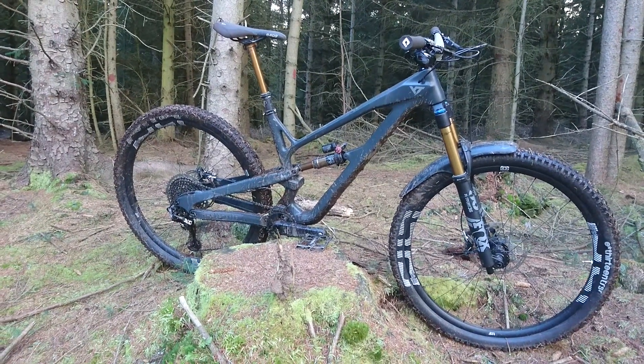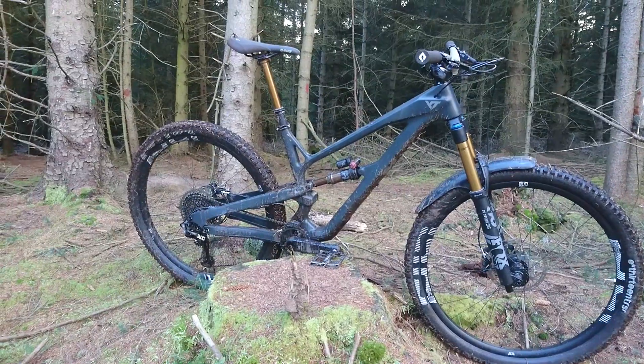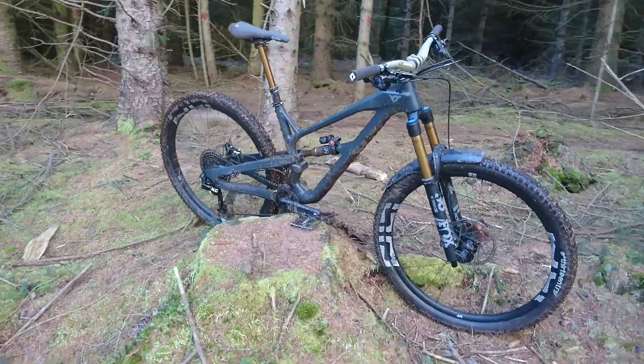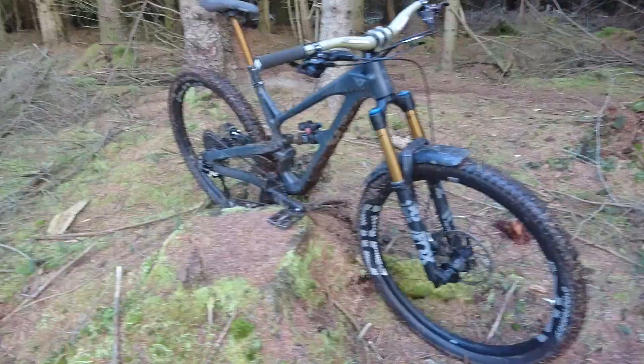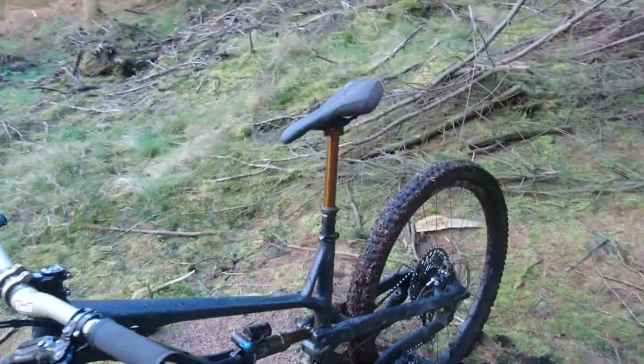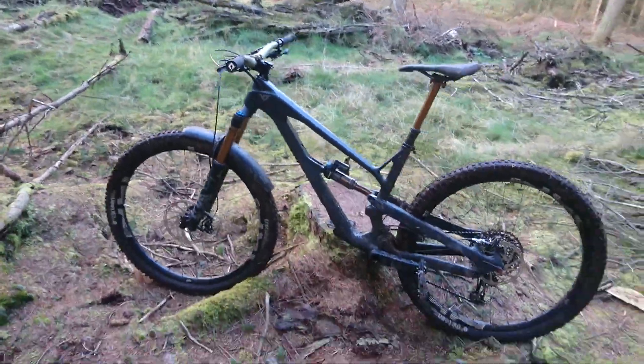It's pretty much about six to eight weeks old. I think I've had six rides, mostly trail riding in the mud and in the snow. Not a huge amount of dry riding over the winter, but so far I'm really, really liking it. Just a quick cover of the spec.